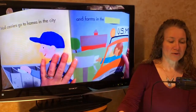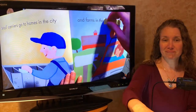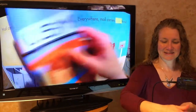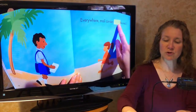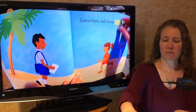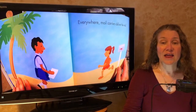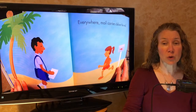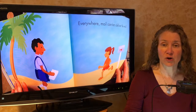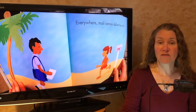Mail carriers go to homes in the city and farms in the... country. Everywhere, mail carriers blank the mail. What are they doing? I'm going to guess deliver — oh, I was right. When you're doing your reading, that is a wonderful tool that you can use. Ask yourself: what would fit here? What would sound right? And it will help you to solve those tricky words.